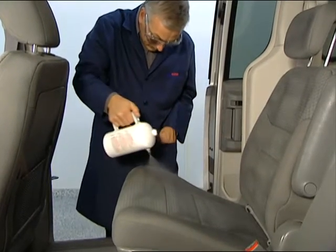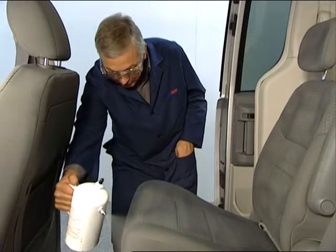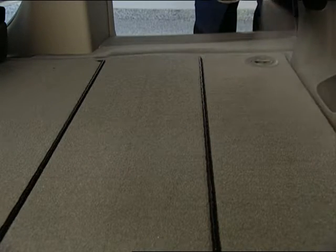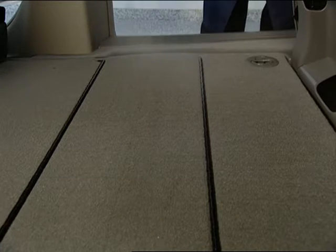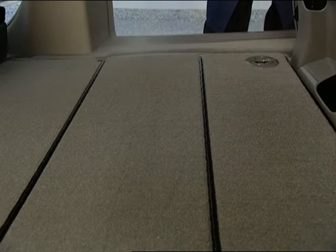Your fabric protection warranty will clean or, if needed, replace any interior fabric or carpet surface that becomes permanently stained. This includes foods, beverages, or fading.